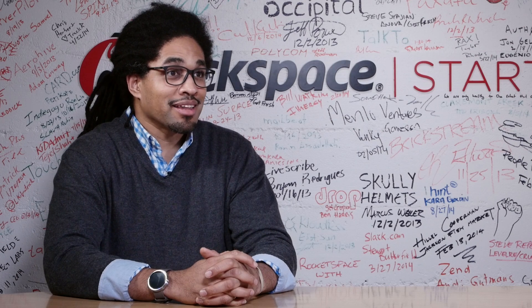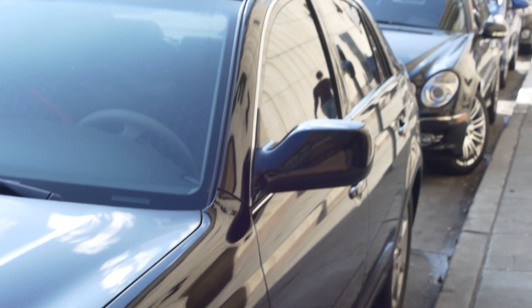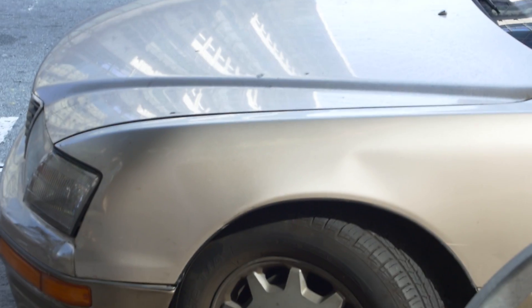One day we were having lunch with a colleague and she actually pulled out a parking ticket, looked at us and said, 'Oh man, if you guys could actually make an app where I can pay for parking on my phone, I would absolutely use it.' Thus, Meter Feeder was born.